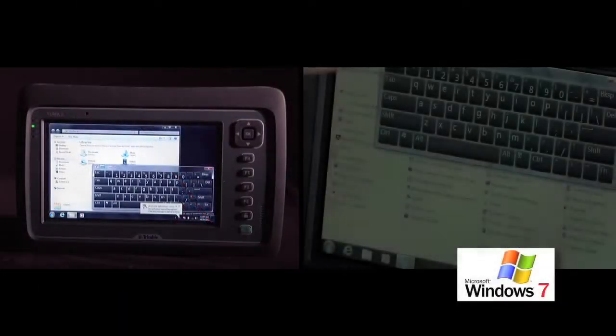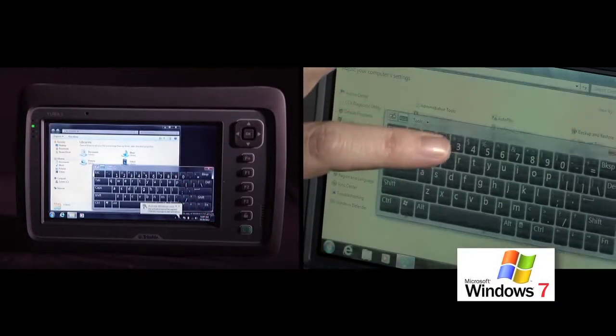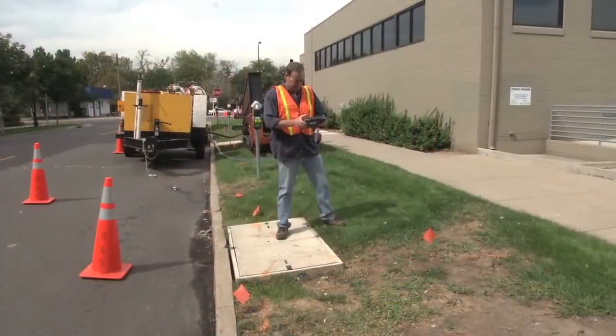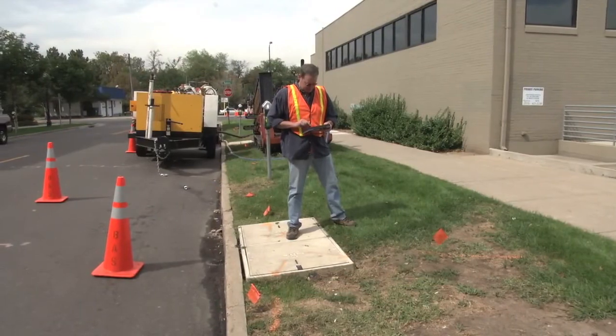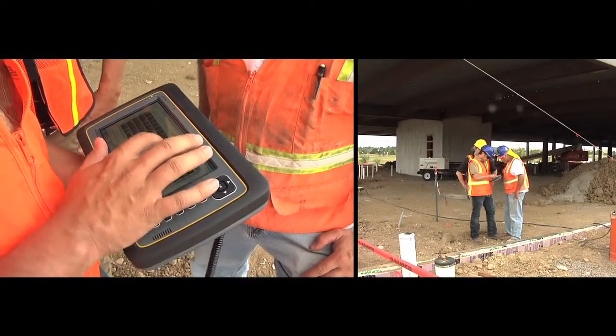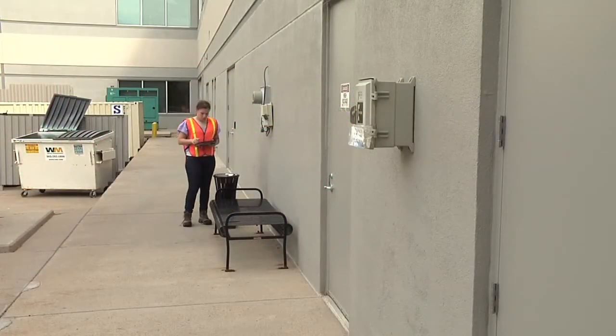Featuring the Microsoft Windows 7 Professional operating system, the Yuma 2 is a fully functioning field computer with 4 gigabytes of dynamic RAM, a dual-core 1.6 gigahertz Intel Atom processor, and a dual battery for all-day use.